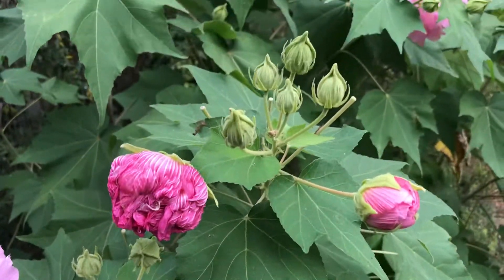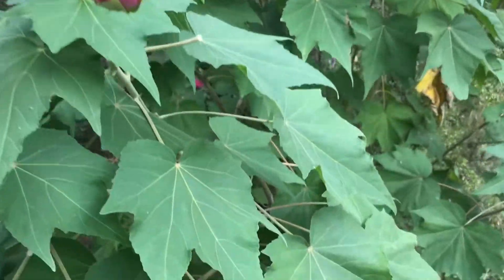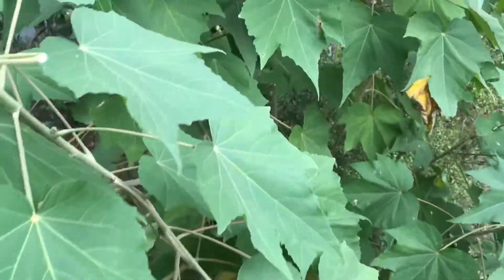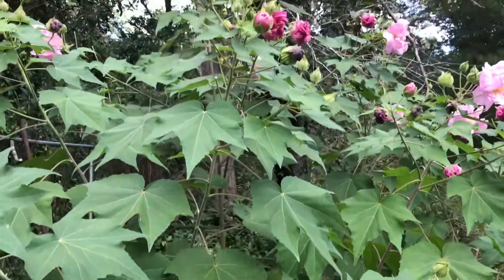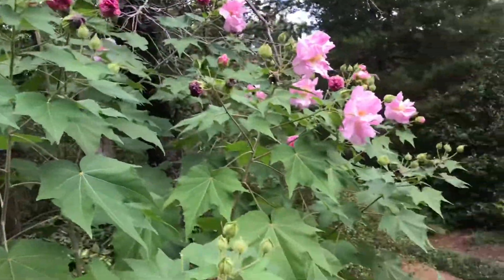Look at all the flowers that are about to come out, and not a single bug, a hole, or a caterpillar can be found anywhere. This is at least six feet tall and this is all new growth.